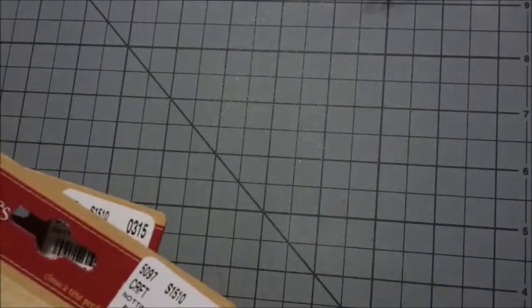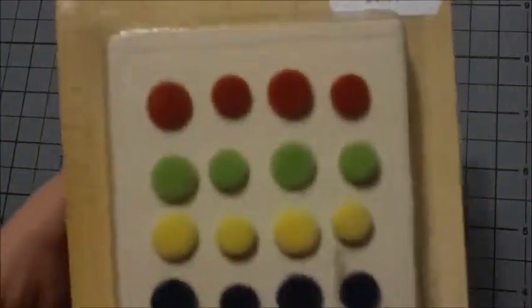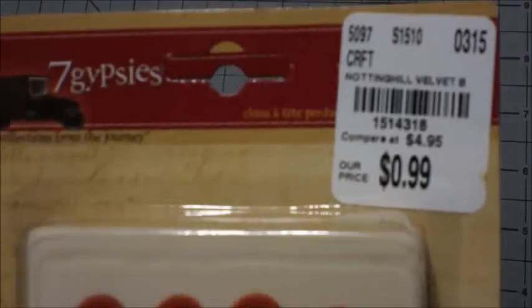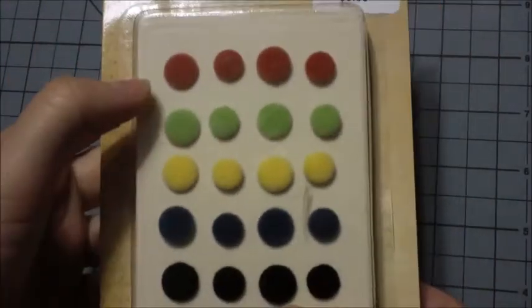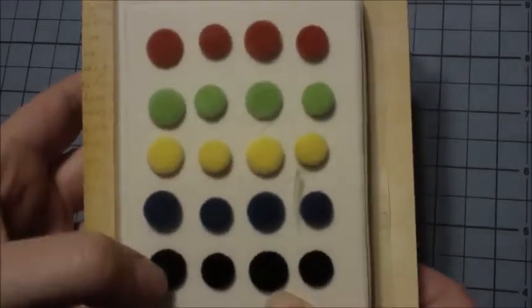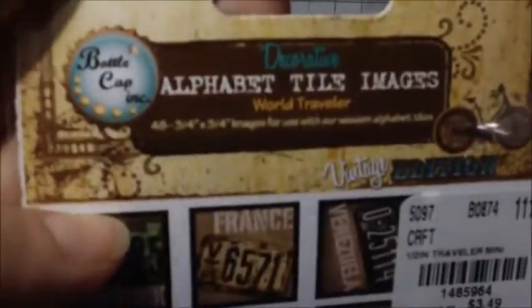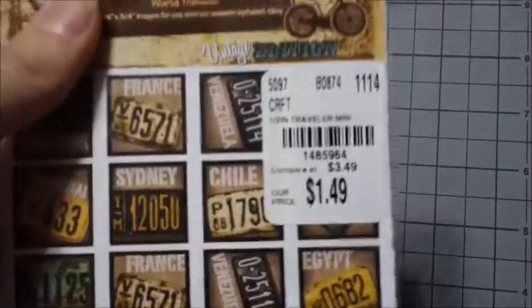I also picked up some Seven Gypsies stuff — I got these velvet brads, that was the only two packs they had. These were only $0.99 each, and there's red, green, yellow, blue, and black. I also got these alphabet title images from Bottle Cap — these were only $1.49, also vintage edition.